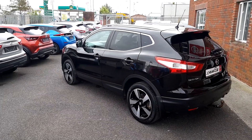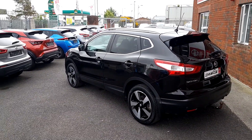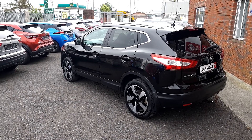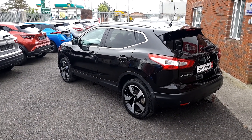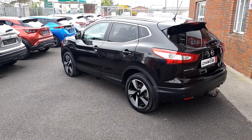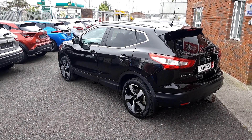The SV Premium is a really high spec which gives you full leather interior, heated front seats, electric driver seat, sat nav, 360 camera, cruise control amongst others. So really high spec and we'll show you the interior now.